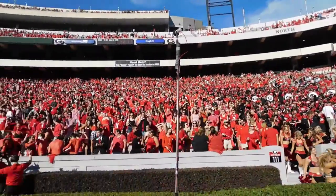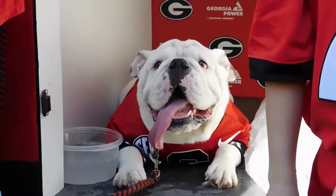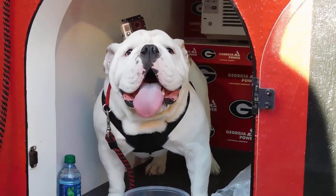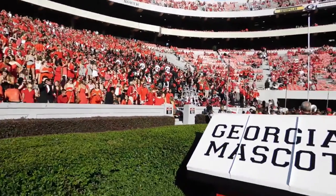When the competition heats up between the hedges at University of Georgia's Sanford Stadium, UGA can now stay cool and comfortable thanks to Georgia Power's Home Energy Improvement Program. In an offensive move to beat the heat on the field, UGA's doghouse had a complete home energy makeover.